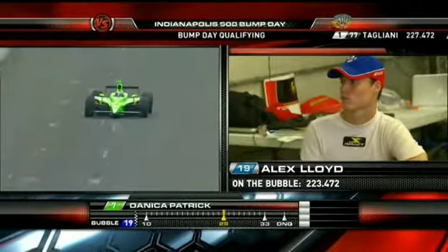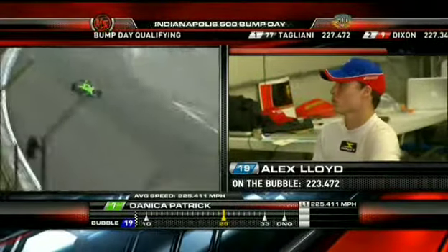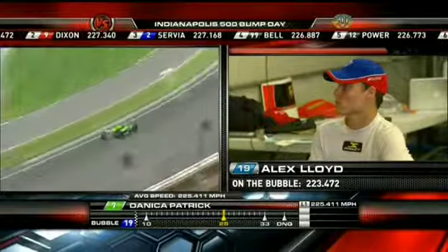First lap for Danica Patrick: 225.411. Very fast. Well enough to get into the starting lineup. I think she's going to be relieved with that first lap — seeing that one on your dash always makes you feel better.